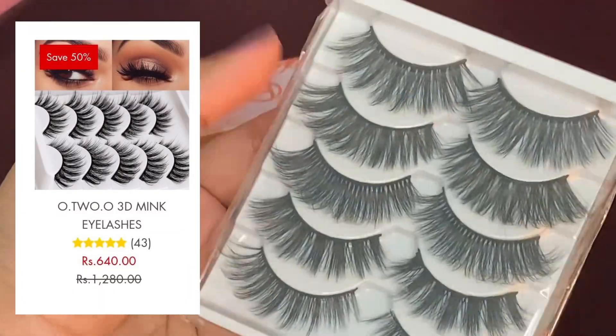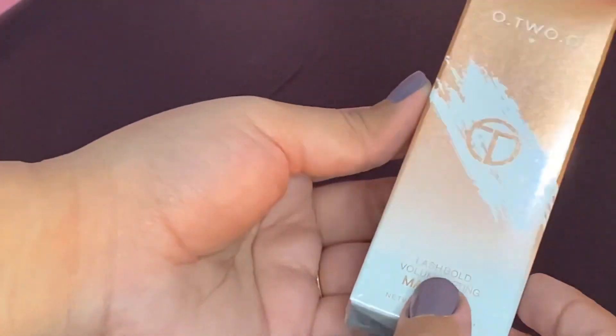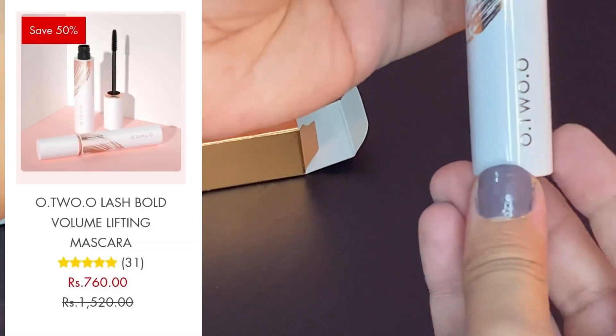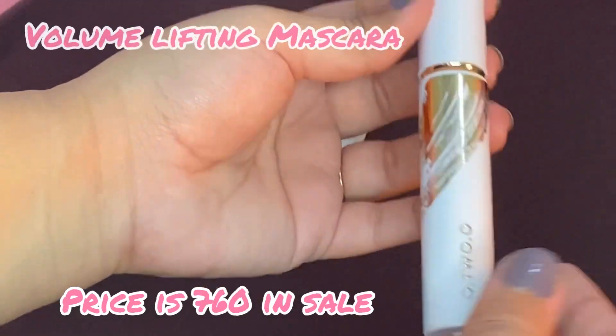Moving on to the 3D Mink Eyelashes — you get 4 to 5 designs to choose from. Finally, let's look at the O2O Liquid Volume Lifting Mascara. Like all the other products, its packaging and finishing are excellent. It does exactly what it claims — it really lifts your lashes. It is a great mascara and is set to become my favorite after Essence.